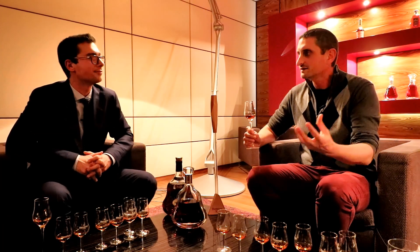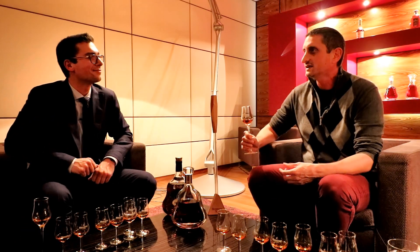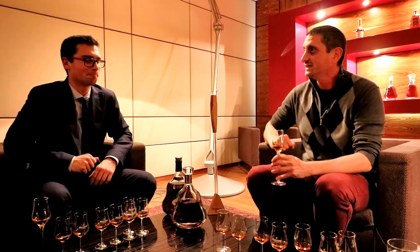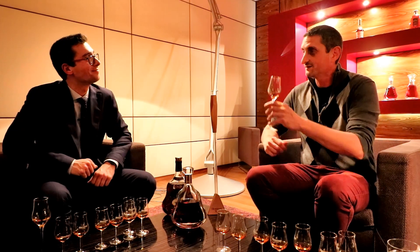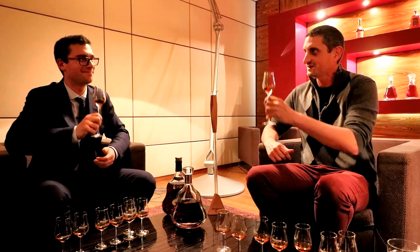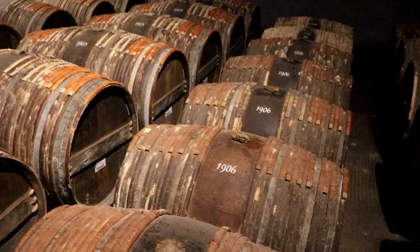Thank you, Maxim. It was an amazing day here at Hennessy. They do offer distillery tours and an immersion into the Hennessy universe — how it's made, the cellars, and a very nice museum that explains the whole process. If you come over to Cognac, it's a great experience. Cheers!